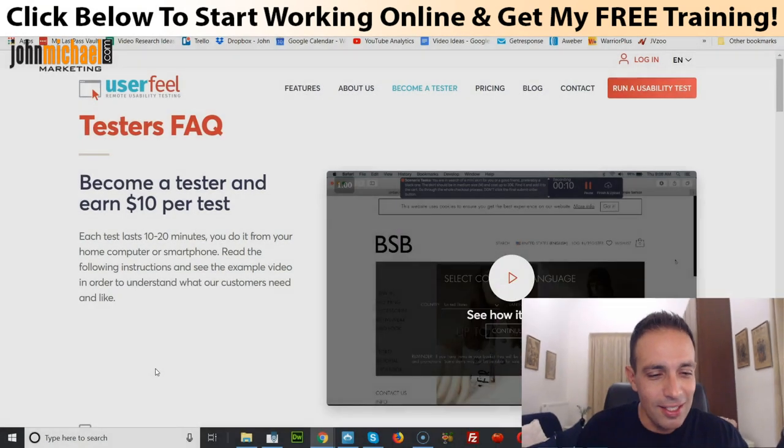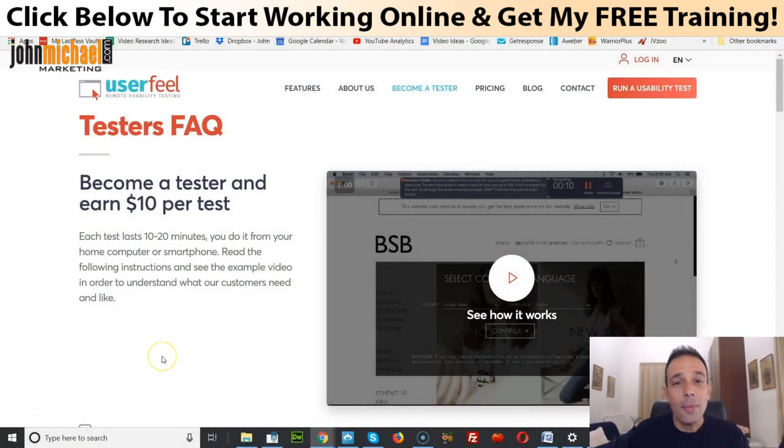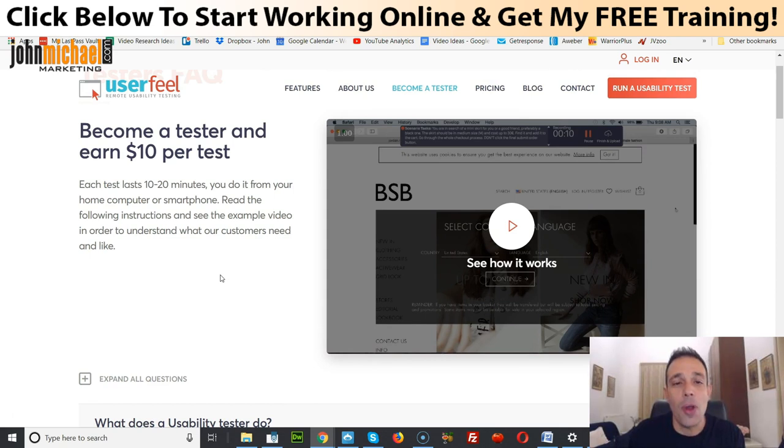Alright, so let's get started right away. Today I'm gonna talk to you about UserFeel. All you need to do here is get paid ten dollars for ten to twenty minutes of your time max. What you have to do is just browse a website, browse an application, and just follow a set of tasks. What you're doing here is actually helping companies see if their websites, applications, or software are user friendly — so they need people to test them.